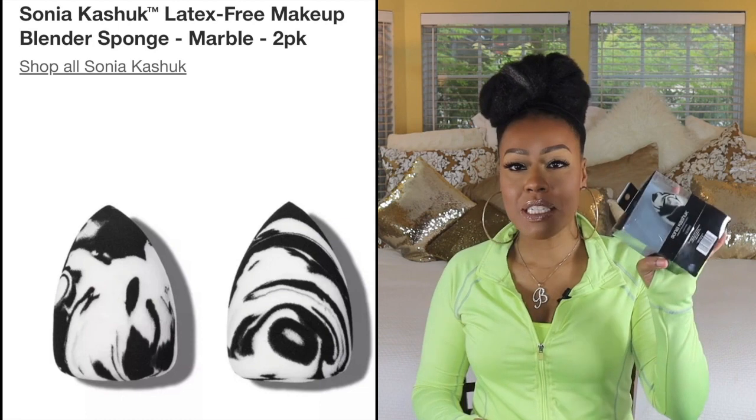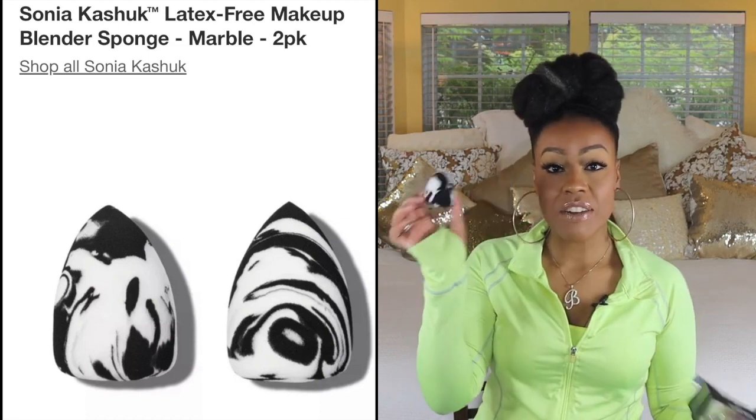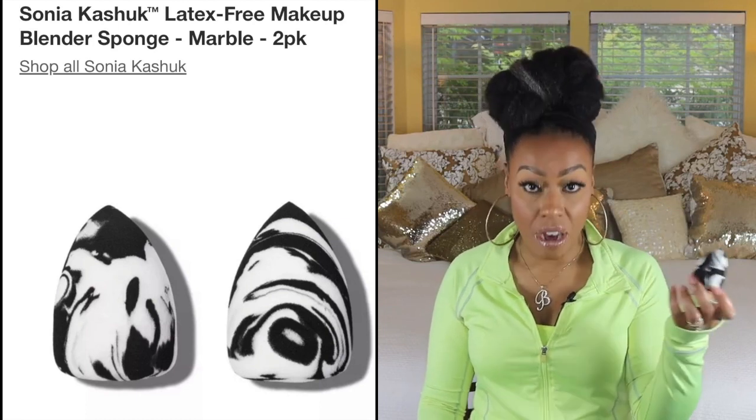I'm going to get started with a total fail for me, and I was really shocked that this one ended up being a fail because every review I've seen on this product has been positive. This is the Sonia Kashuk makeup blender sponge. I already used one of them. I was expecting it to be soft — they're relatively inexpensive, like eight or nine bucks for a pack — but I found these to be super dense and not soft.